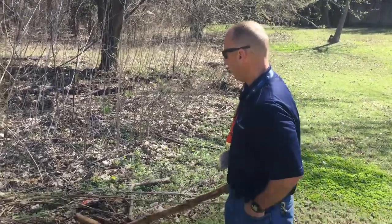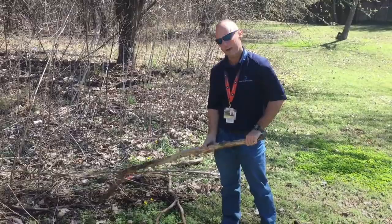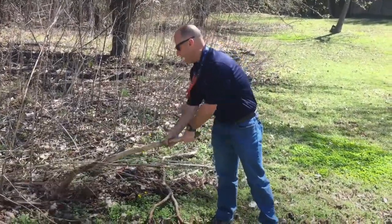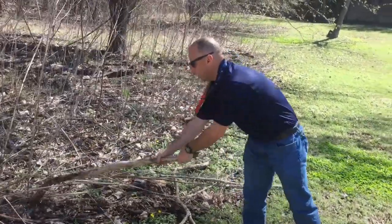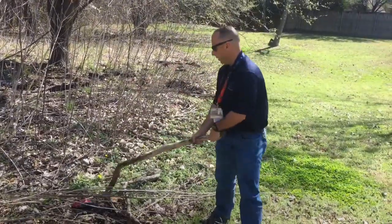First thing you want to do when you're coming up to an area like this: get a branch, get a stick, get a shovel — something that you can make noise with, something that you can disturb it with, something that you can move around to let them know you're there.